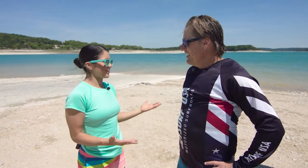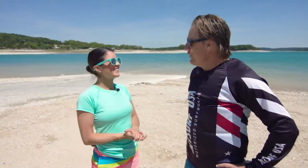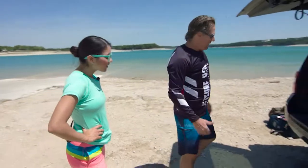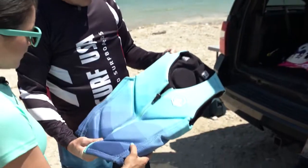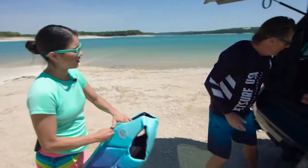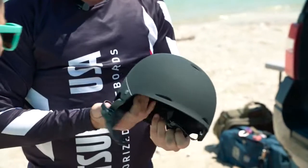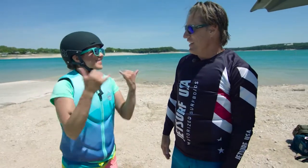Alrighty, so what's the first step we need to take? As in any sport, safety first, AC. So let me show you a couple things. First is a life jacket, and number two — since it's an adventure sport — a helmet is really good. Man, you are set up and ready to go. Let's do this.